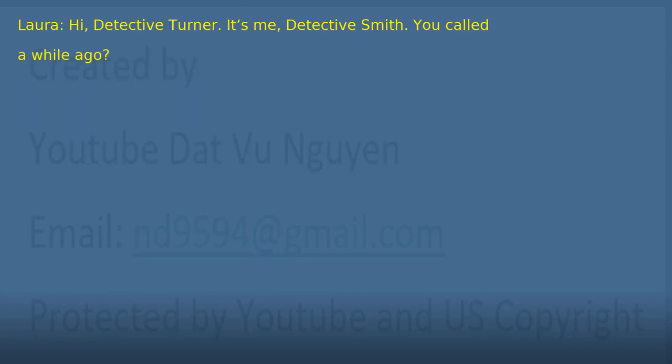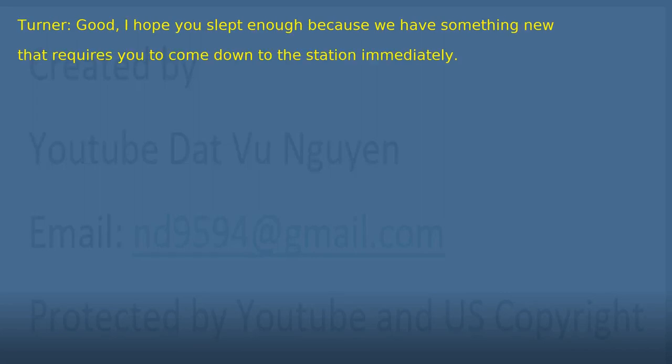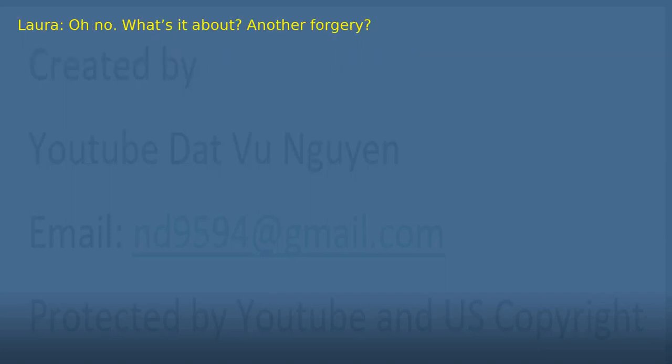'Hello?' 'Hi. Detective Turner, it's me, Detective Smith. You called a while ago?' 'Yes. I told your son it was urgent. Where were you?' 'Sorry. After last week's case, I was really tired. I was in bed.' 'Good. I hope you slept enough because we have something new that requires you to come down to the station immediately.' 'Oh no. What's it about? Another forgery?'